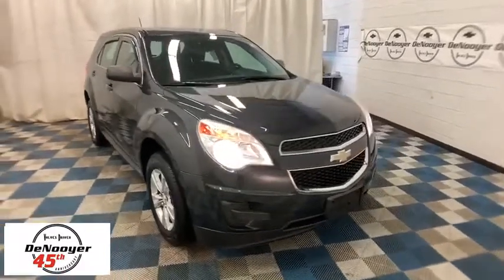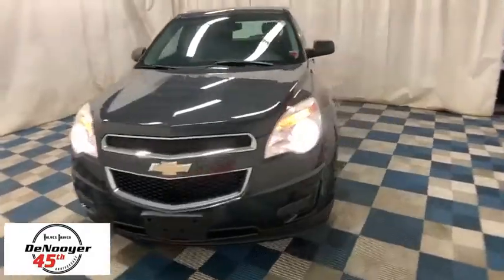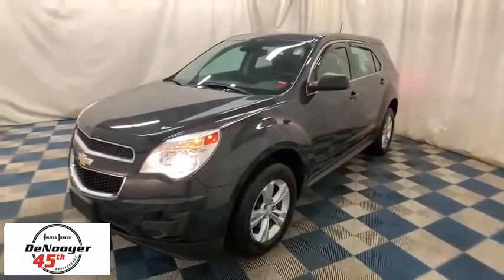The 2014 Chevrolet Equinox. Fuel efficiency, safety, and value equals the Chevy Equinox. This vehicle has less than 55,000 miles.